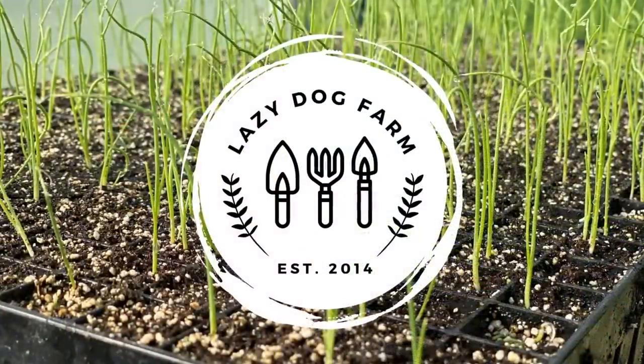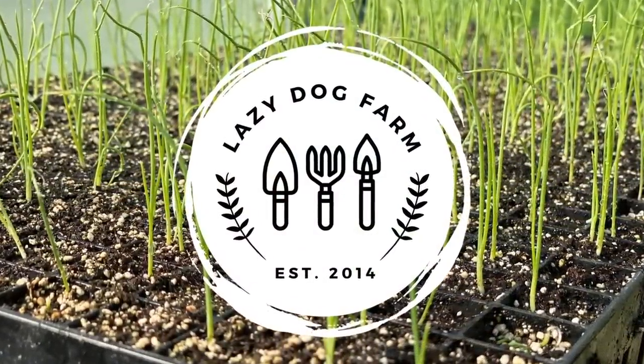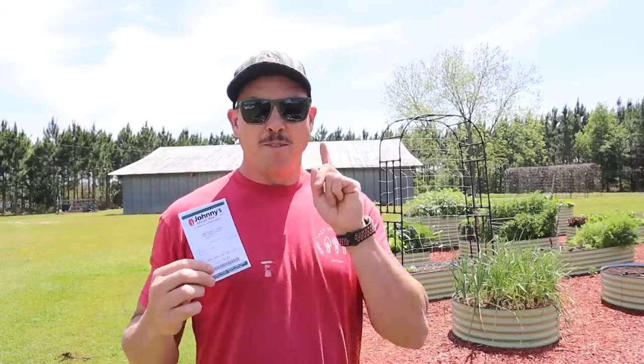What's up Lazy Dog Fam! Hope all y'all are having a fantastic day. It is Tuesday April 11th here in South Georgia. On today's video we need to harvest the rest of our overwintered carrots so we can clean out the bed and plant some more cucumbers. We're gonna be building another cucumber trellis, and I'm gonna give you three situations why your garden could benefit greatly from growing this type of cucumber.